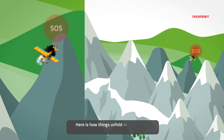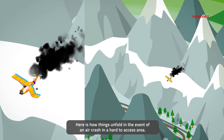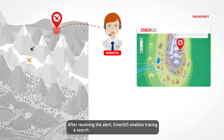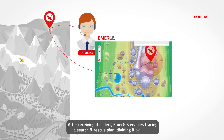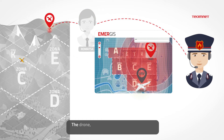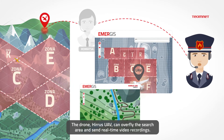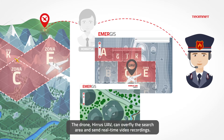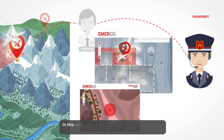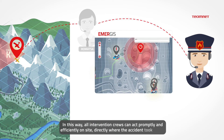Here is how things unfold in the event of an air crash in a hard-to-access area. After receiving the alert, Emergis enables tracing a search plan, dividing it by areas and assigning resources to each area separately. The drone, HERAS UAV, can overfly the search area and send real-time video recordings. In this way, all intervention crews can act promptly and efficiently on-site, directly where the accident took place.